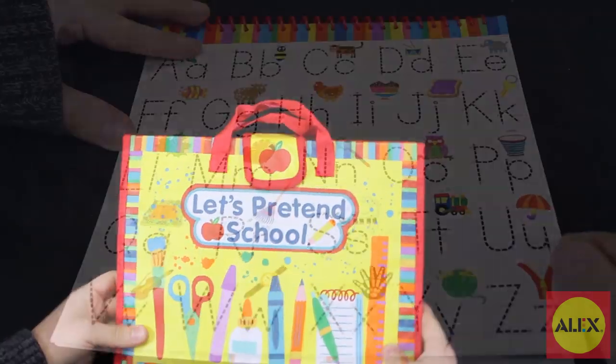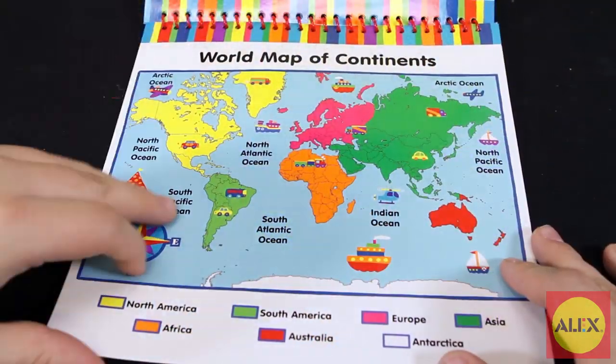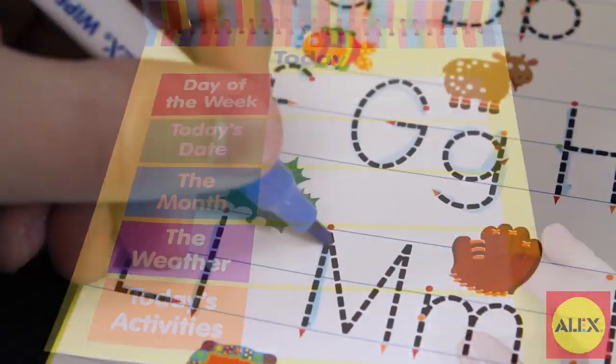Let's Pretend School includes tons of school activities, such as wipe-away boards with letters, numbers, colors, shapes, a world map, and food pyramid.